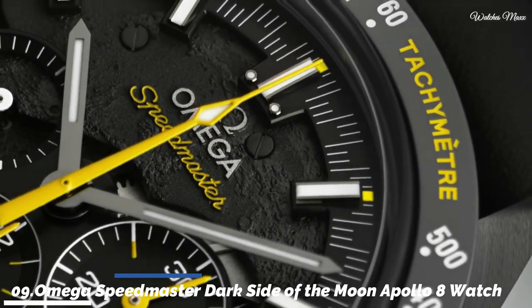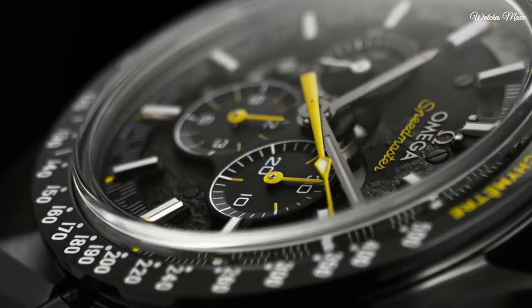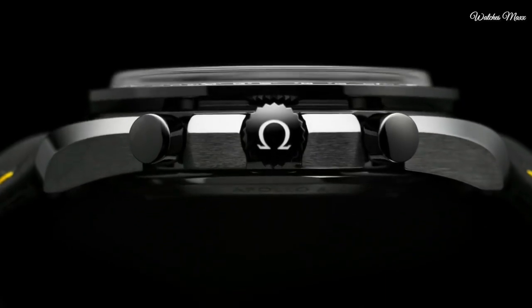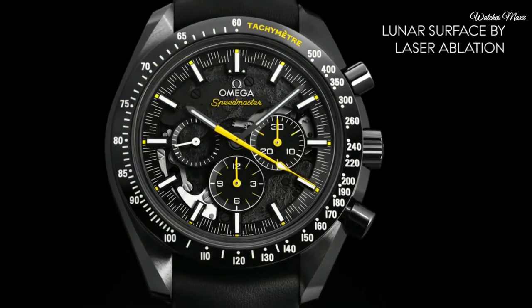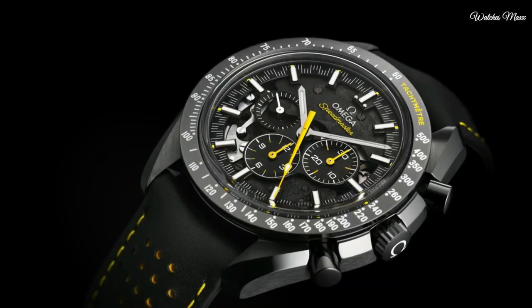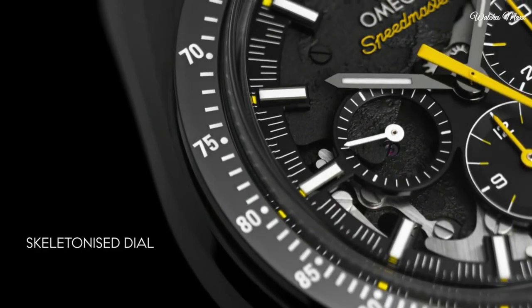Number 9: Omega Speedmaster Darkside of the Moon Apollo 8 Chronograph Watch. Black ceramic case with a black nylon strap. Fixed black ceramic bezel showing tachymeter markings. Skeleton dial with luminous grey hands and index hour markers, minute markers around the outer rim. Dial type analog, luminescent hands and markers. Chronograph Omega Calibre 1869 automatic movement with a 60-hour power reserve.